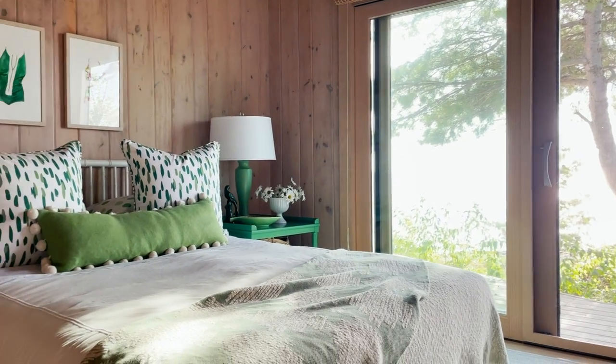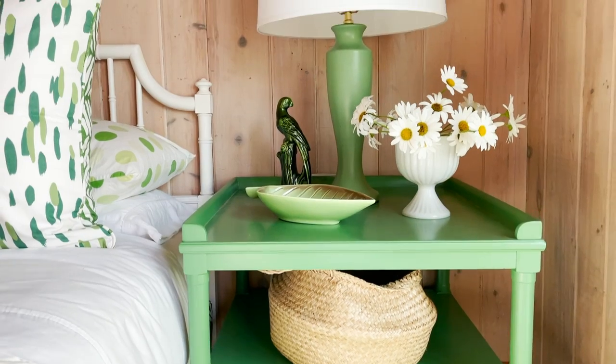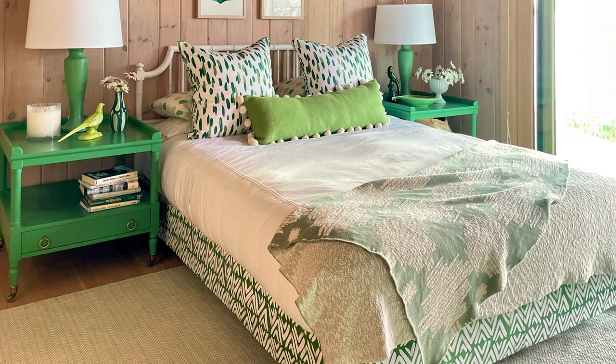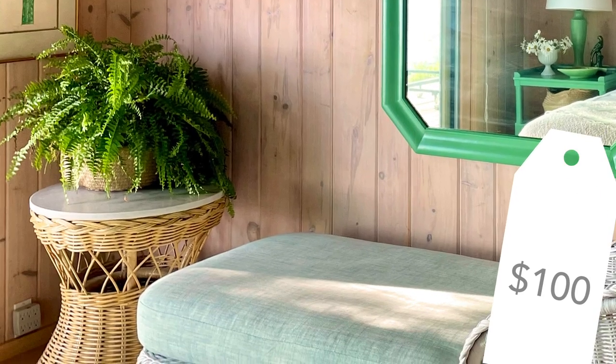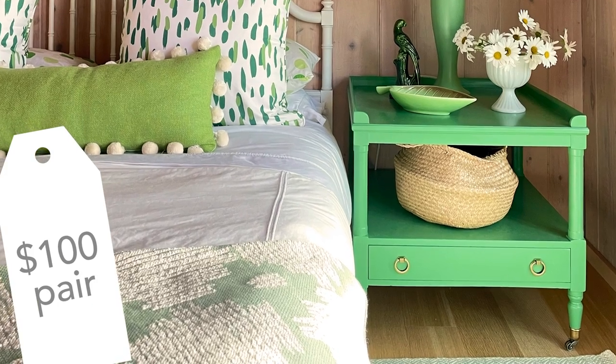Those caesarstone tops are one of the only new things in this room. The key to these makeovers is that we reused existing elements, upcycled, recycled, reimagined, repainted, or just plain reused things, and introduced very few new items. The throw on the bed is new, the rug is new, and the tabletop surface — other than that, let me give you the quick rundown of what we bought and what we paid. The chaise was $500, the side table was $100, and the bedside tables — what a deal — were $100 for two, so $50 each.